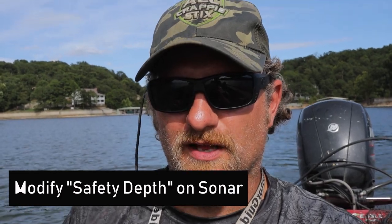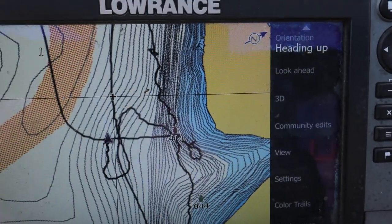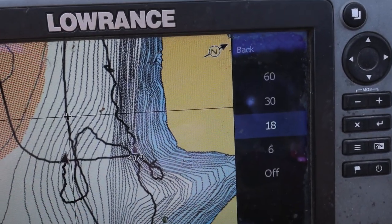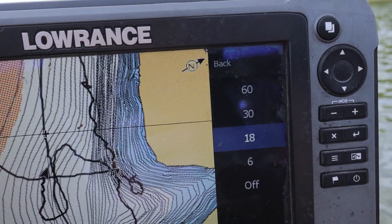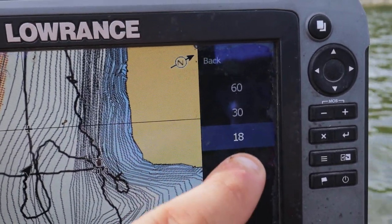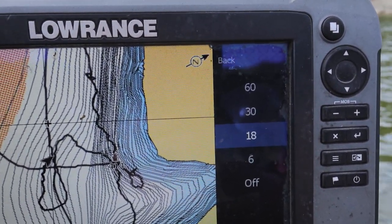Before we start scanning again, I want to show you one trick I use with my mapping. I actually change the color on my map so it shows different depths with different colors. What this does is it lets me pick a depth and it will change the color on my screen — right here you can tell it's white and then it's blue. I set that at the depth I'm going to be scanning at. I went into settings and found the safety depth setting, where you can change it.